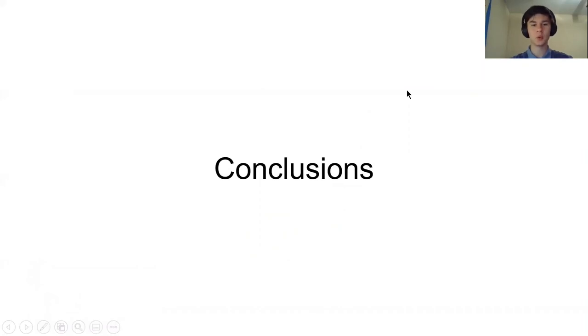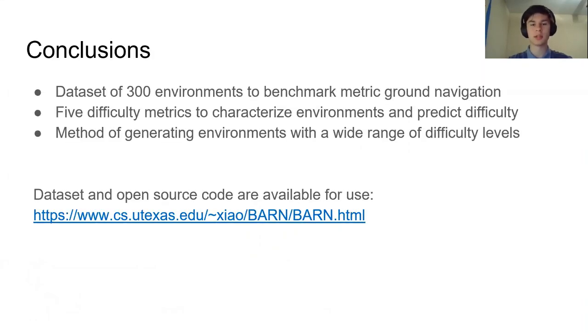In conclusion, we present a dataset of 300 navigation environments representing a wide array of difficulty levels. This dataset can be used for a number of purposes: first, to benchmark metric ground navigation for truly objective comparison of various planners; and second, as a curriculum or cost function for learning-based planners. We also present five difficulty metrics to characterize environments and a function approximator that combines them to predict environment difficulty, along with our method of generating environments spanning a wide array of difficulty levels. All dataset and open-source code are available at the link on the screen. Thank you for your time and we hope you find this information useful.